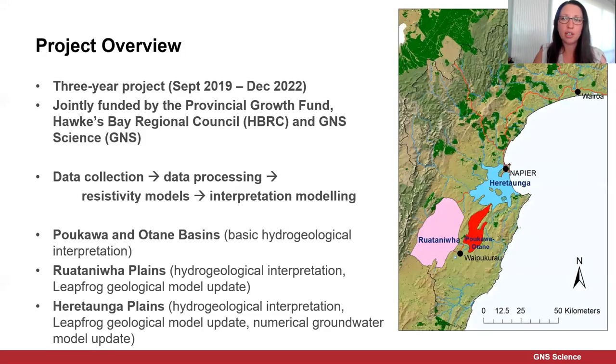This is a three-year project, started about a year ago and we've still got two years to go. The basic workflow of the project is SkyTEM data collection, processing of that data, developing resistivity models, and then doing hydrogeological interpretation modelling.